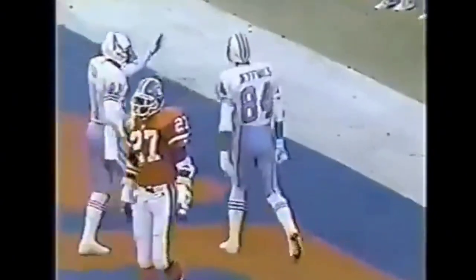Haywood Jeffries. Carlson deep down the middle — Jeffries. Touchdown! Diving reception. Touchdown. Haywood Jeffries, 15 yards.